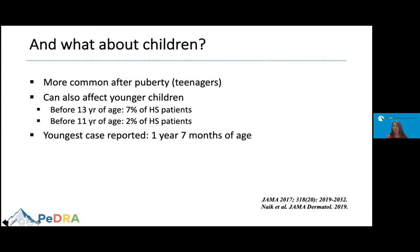What about children? We know that HS is more commonly seen after puberty, so it affects mostly teenagers, but it can also be seen in younger kids. A large report showed that about 7% of patients started presenting the disease before the age of 13, and about 2% started before the age of 11. The youngest patient reported in the literature had this condition at one year, seven months old.